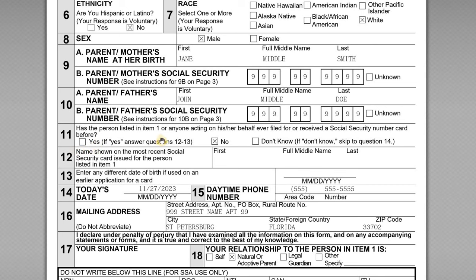Item 11 asks: has the person listed in item one, or anyone acting on his or her behalf, ever filed for or received an SSN before? The answer here is no — this is an original application and we've never applied for or received one for this child before.